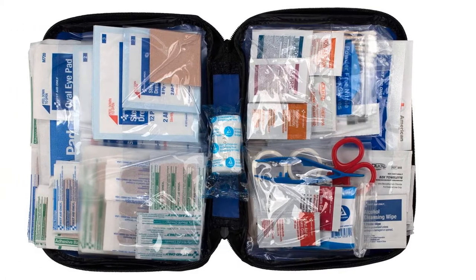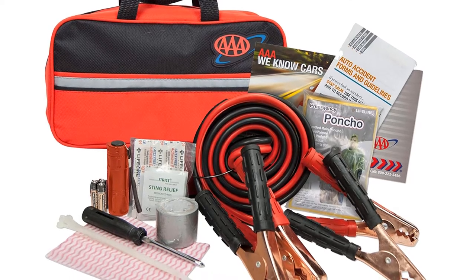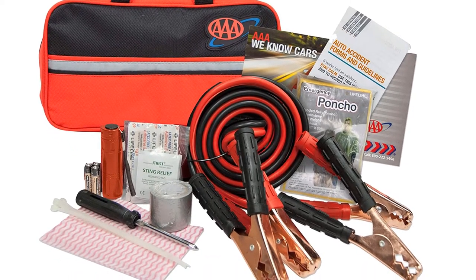Are you looking for the best first aid kit for car? In this video we will break down the top six first aid kits for cars on the market. We have included links in the description for each product mentioned, so make sure you check those out to see which one is in your budget range.